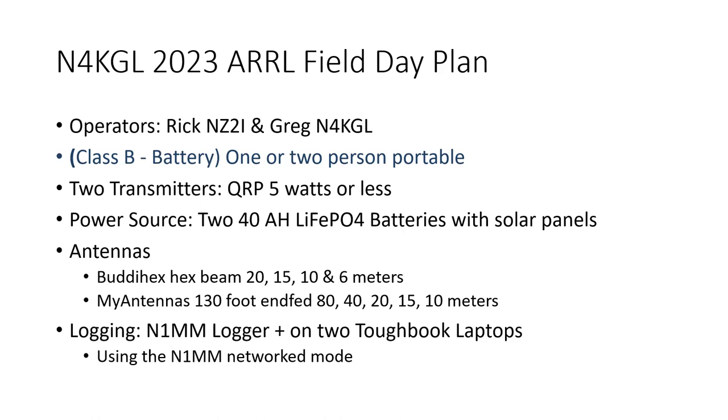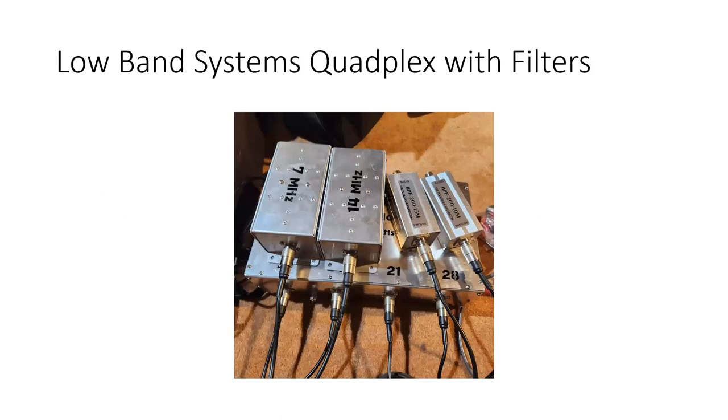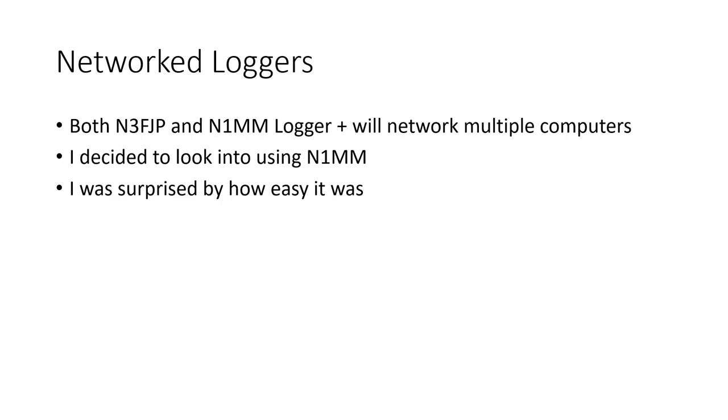I just happened to have two Toughbook laptops, and I've always heard about networking two laptops together. I've always been afraid to try it, but this time I have a little time to test it out. There's another twist: I have a multiplexer called a quadplexer that would let Rick and I work on the same antenna at the same time, but on different bands.